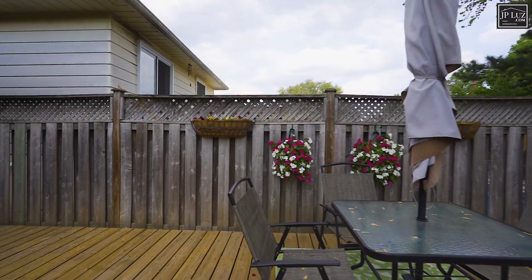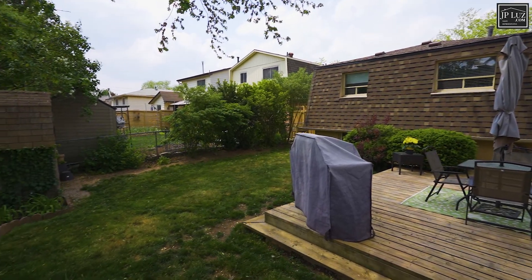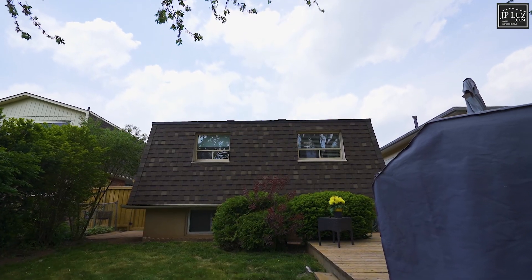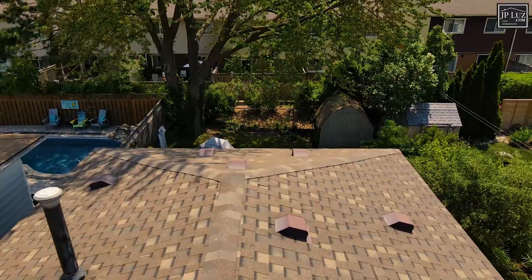The fully fenced backyard offers a spacious deck, privacy, mature trees, and is a great place to barbecue and entertain with your family. The newer roof is less than 10 years old and the furnace and central air were done in 2011.